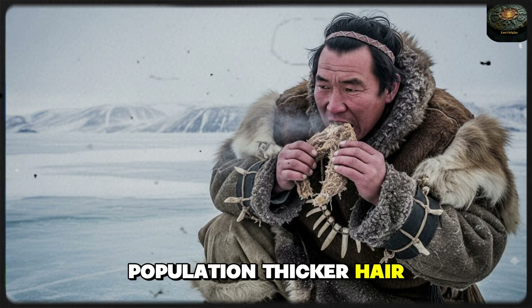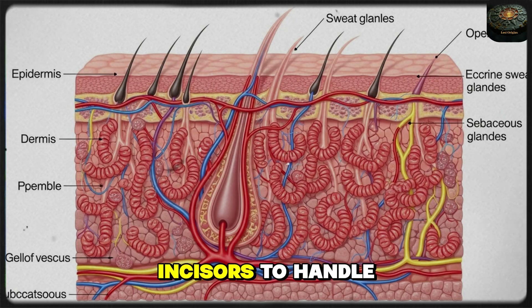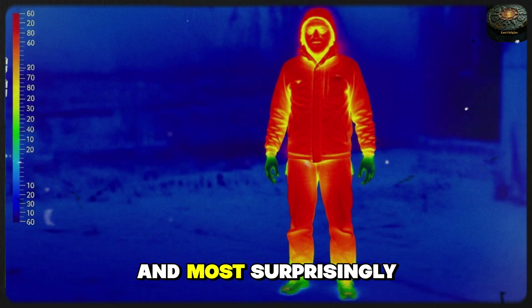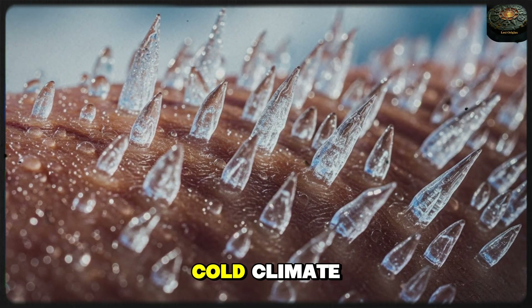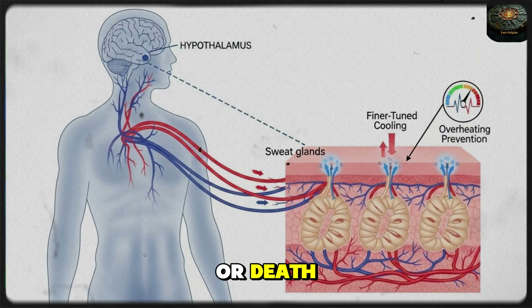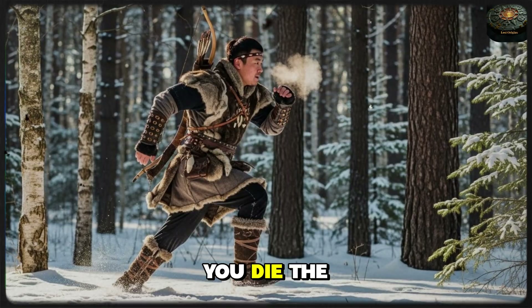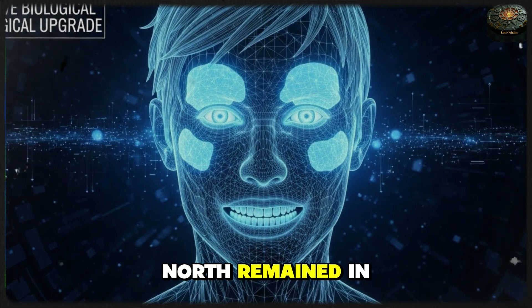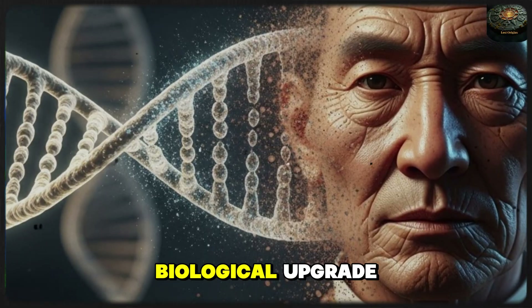The EDAR mutation gave the population thicker hair shafts to trap heat against the scalp. It altered the shape of the teeth — the shovel-shaped incisors — to handle the tough, fibrous diet of the tundra. And, most surprisingly, it increased the number of sweat glands. Why more sweat glands in a cold climate? Because in the extreme cold, thermoregulation is life or death. If you overheat while hunting and your sweat freezes against your skin, you die. The EDAR mutation allowed for finer-tuned cooling, ensuring that the hunters of the North remained in peak physical condition. The monolid was just the most visible part of a massive biological upgrade.